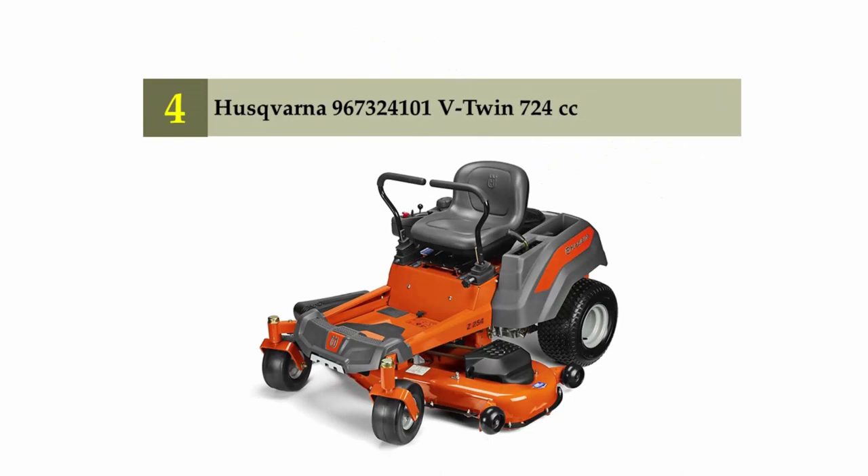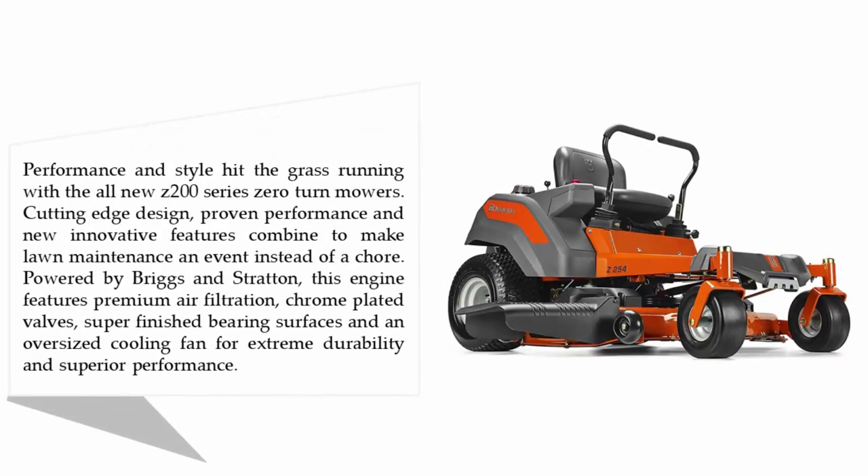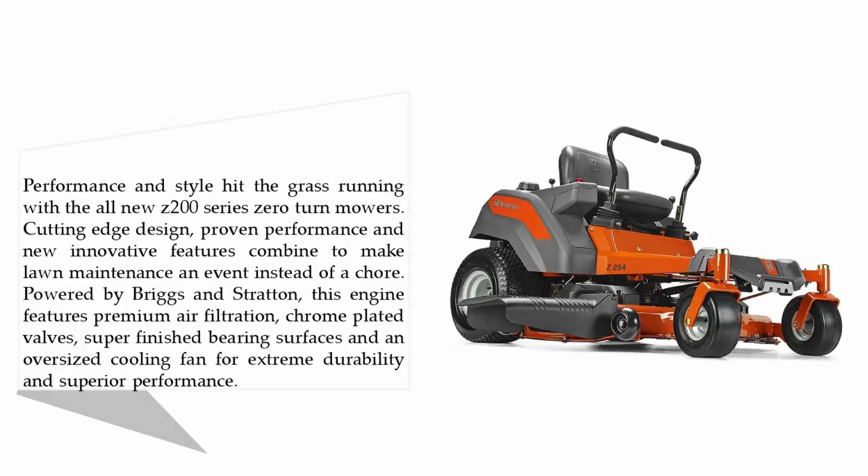Coming in at number four: the Husqvarna 967324101 V-twin 724cc. Performance and style hit the grass running with the all-new Z200 series zero-turn mowers. Cutting-edge design, proven performance, and new innovative features combine to make lawn maintenance an event instead of a chore. Powered by Briggs and Stratton, this engine features premium air filtration, chrome-plated valves, super-finished bearing surfaces, and an oversized cooling fan for extreme durability and superior performance.